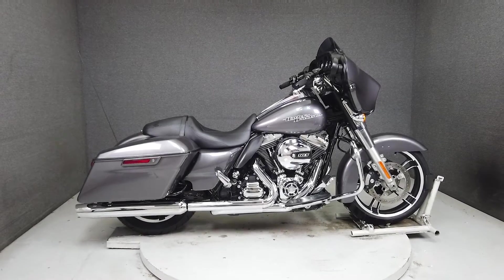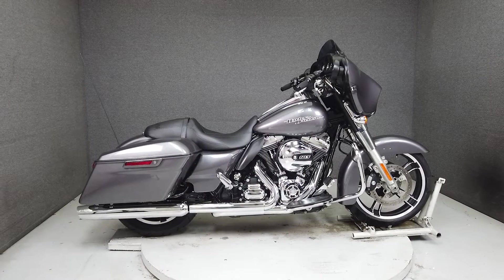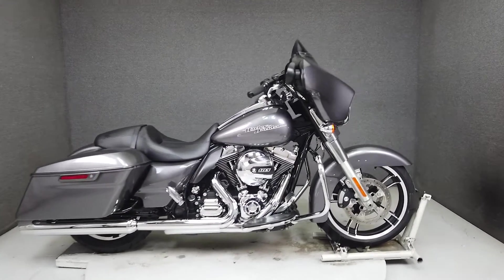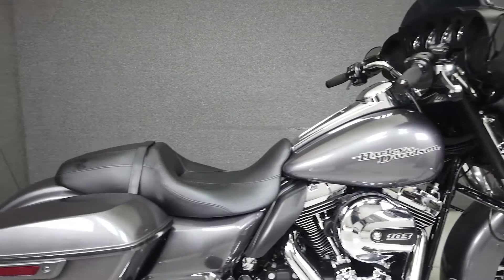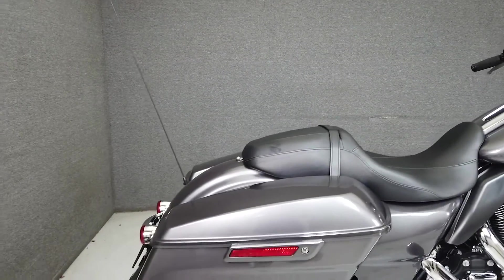Hey everyone, this is Keegan from National Powersports. This one-owner 2014 Harley-Davidson Street Glide with only 14,022 miles runs and rides well and has been upgraded with aftermarket grips.